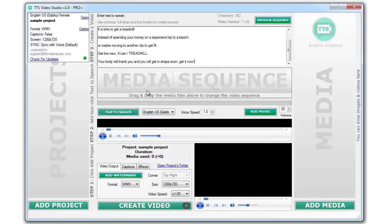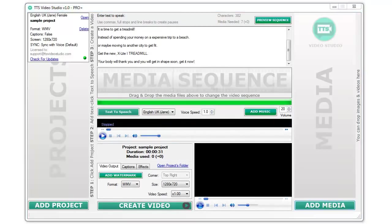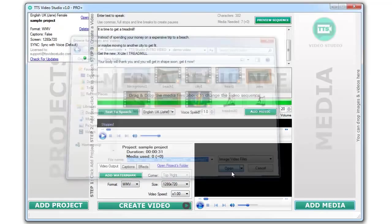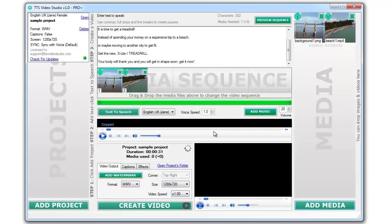First, add some text into the text area to create a voice file. Second, add some media files. You can use video clips or images. It's up to you.